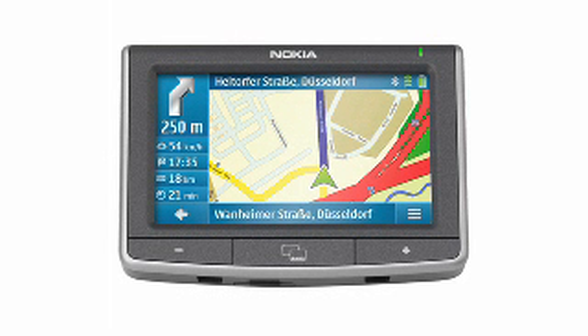Here's a full Bluetooth car kit integrated into a personal navigation device. No compromises with two, the Nokia 500 4.3-inch touchscreen auto navigation GPS.